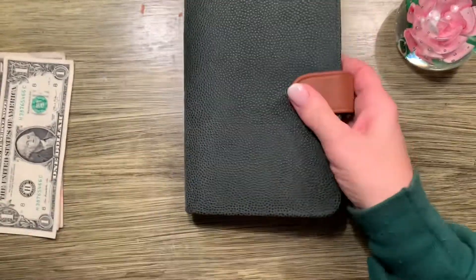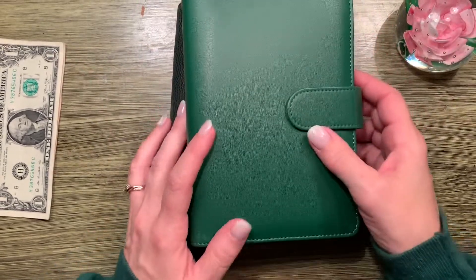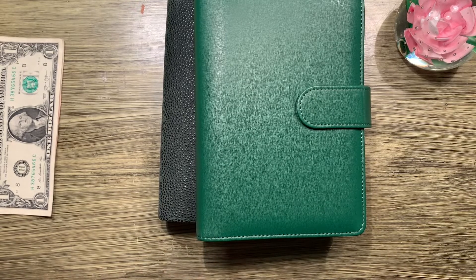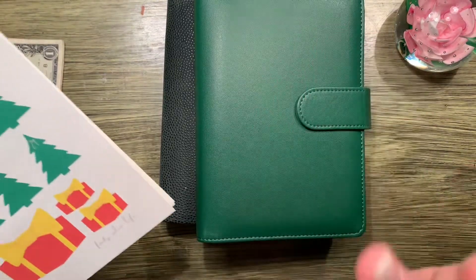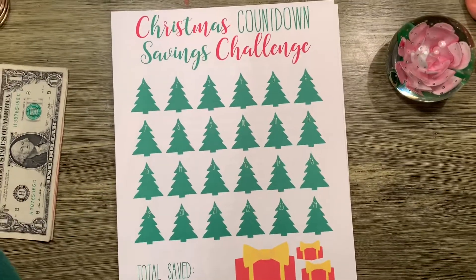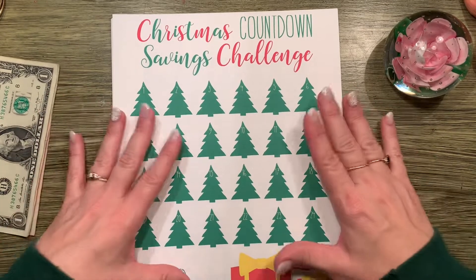We got a little bit left over — I just grabbed some money out of the bank, honestly what was left over from a little shopping spree with my mom. Now let me show you guys what I have. My printer is not that great, but anyway — this right here is the Christmas Countdown Savings Challenge, and this is from 40 Plus Life. We did her trick or treat challenge and it was so much fun.